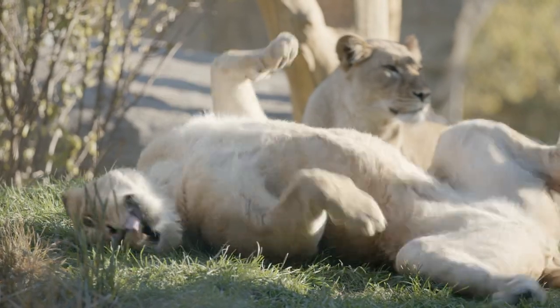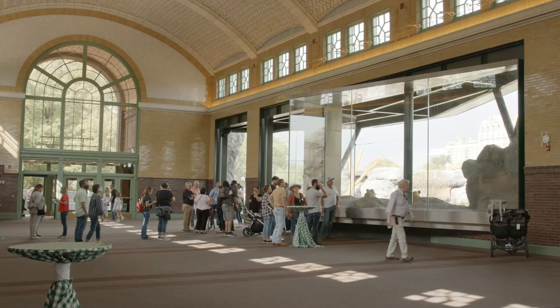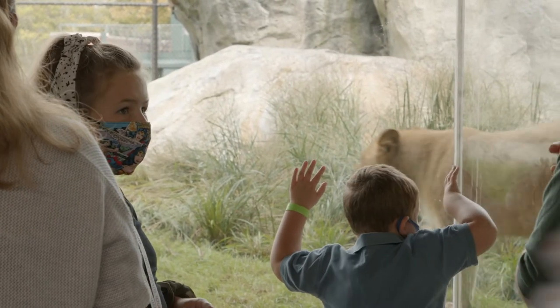I think the most rewarding part for me is watching the lions acclimate to the new Pepper Family Wildlife Center and seeing them literally use every nook and cranny of this over 18,000 square feet of space.